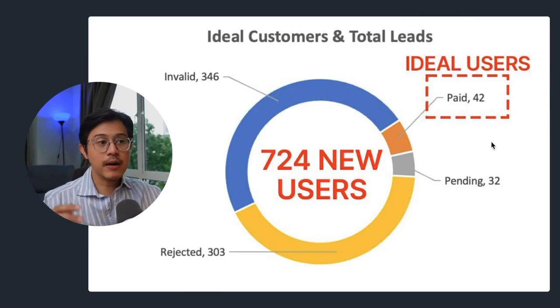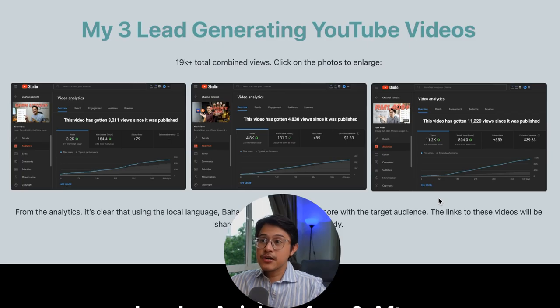Don't get too excited by all the new user signups, because a lot of the time people sign up but they don't do anything. Ultimately, you want to get ideal users — people who continue to use your SaaS and generate money. My three lead-generating YouTube videos had 3.2k views, 4.8k views, and 11.2k views, totaling 19,000 combined views.